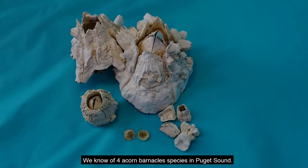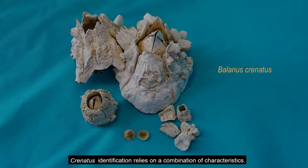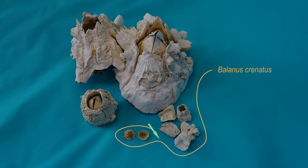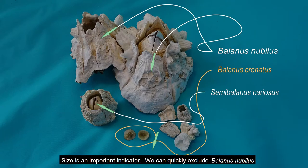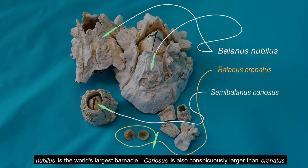We know of four acorn barnacle species in Puget Sound. Crenatus identification relies on a combination of characteristics. Size is an important indicator. We can quickly exclude Ballinus nubilus and Semiballinus cariosus.